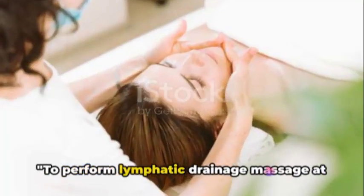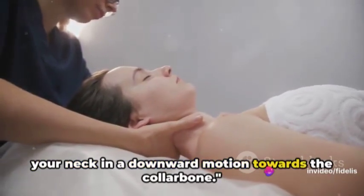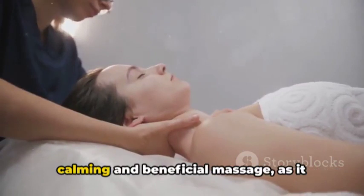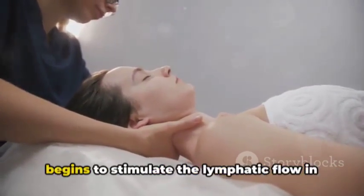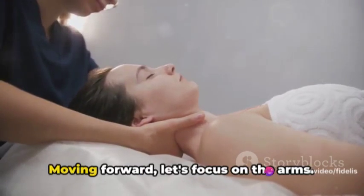To perform lymphatic drainage massage at home, you can start by gently massaging your neck in a downward motion towards the collarbone. This initial step sets the pace for a calming and beneficial massage as it begins to stimulate the lymphatic flow in the neck area.